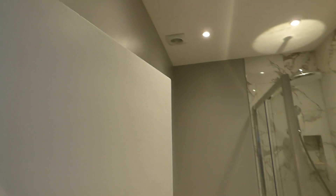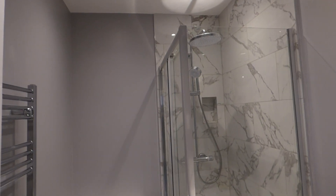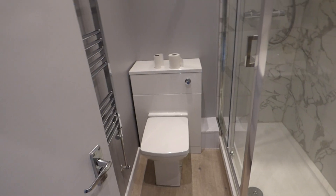There is a ceiling fan, a brand new cubicle shower with two modern shower heads, a toilet, a large towel rail, and a sink with extra storage underneath.